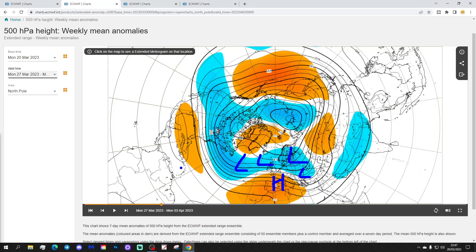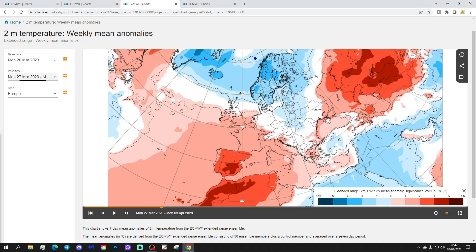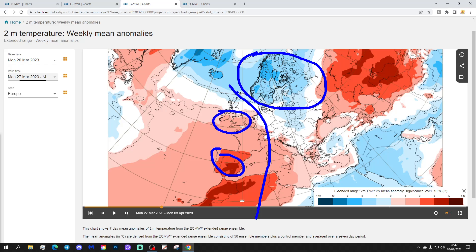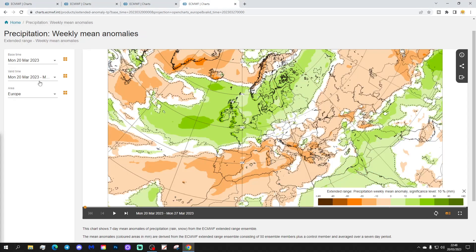Some higher pressure is bridging from Spain towards France, which should start to bring some milder air up the western side of Europe. Temperatures are colder for Scandinavia and the far north-northeast of Europe, with more of a north-northeasterly influence. Western Europe is looking quite mild, especially Spain and Portugal — really quite warm through there, and into France, Ireland, and southern parts of the UK with above-average temperatures. Northern Scotland is near to below average. Most parts of the Med from Italy westwards have above-average temperatures, and it's mild through Greece and Turkey. It is cooler in the eastern part of Europe generally.